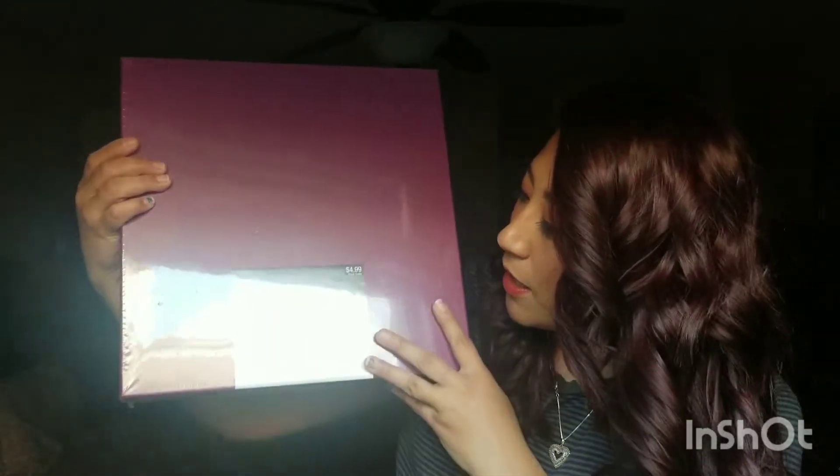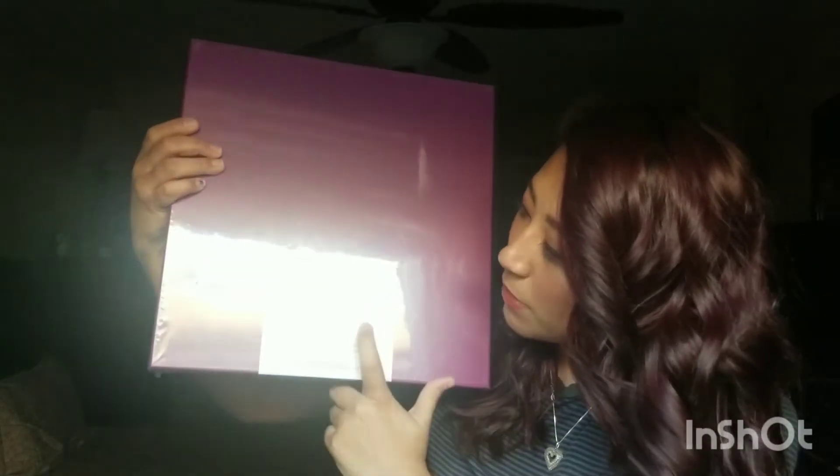There's also a storage box, also from Hobby Lobby — it's a 12 by 12 inch box, also from my mother-in-law.